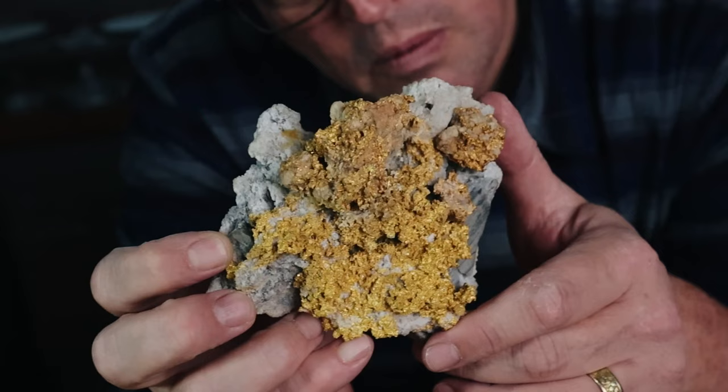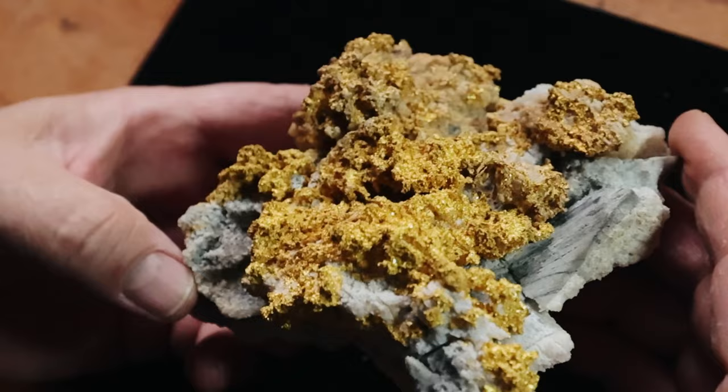A masterpiece. Nature's Picasso. Gold nirvana. There's only one problem with it — it's fake. Yeah, it's been fabricated. Total bummer. But we'll talk about it. Welcome to the vlog.